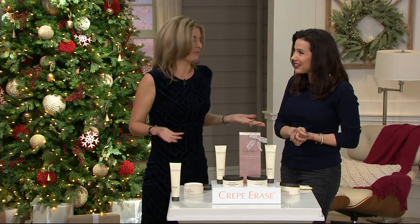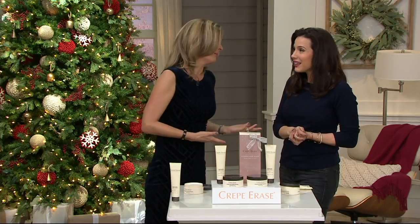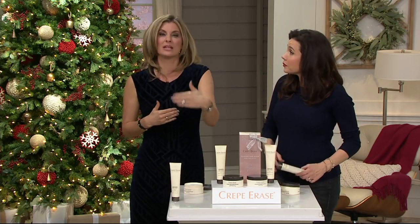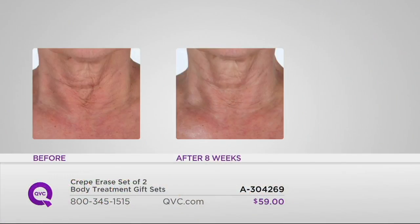These are the stories I hear from everybody. For me, it was my knees — I noticed them in pictures. You might even try the Crepe Erase challenge: buy this for yourself and give one away to a girlfriend. Snap some pictures and see what your skin looks like 30 days later, because you're getting a 30-day supply in one kit and a 30-day supply in the other.